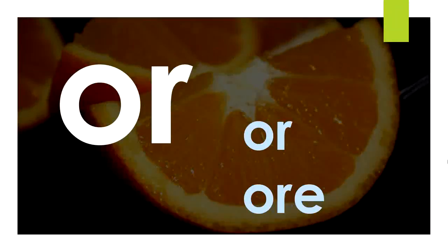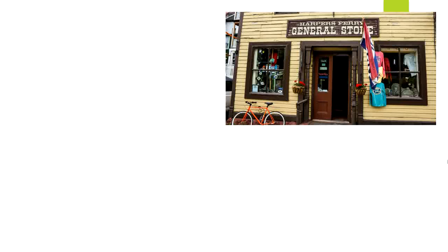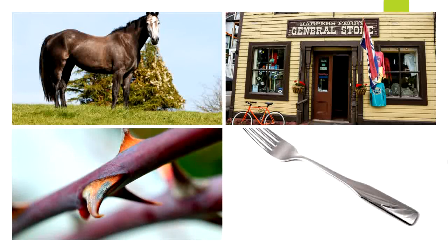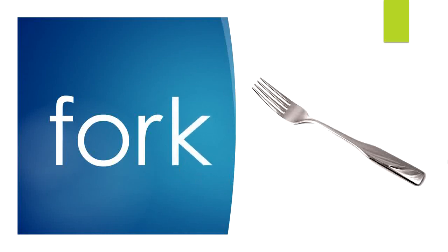The O-R sound comes from both O-R and O-R-E. Both of these letter teams say O-R. Let's sound out some different words with O-R and O-R-E in them: Store. Horse. Thorn. Fork. Now let's look at some of these words and more with the letters that spell them. Fork: F — th — or — k. Fork. O-R says 'or.'